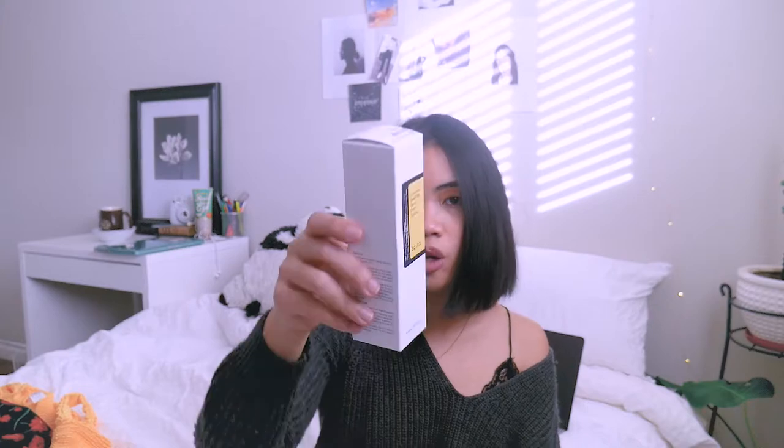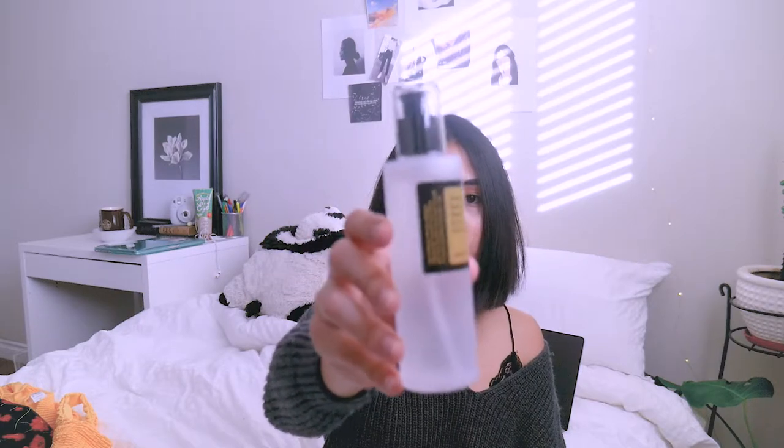And then I have this Advanced Nail Power Essence from COSRX. My other one was running out, so I got a new one. I actually haven't opened this one yet. It got some pretty good reviews on Amazon, so when it went on sale on YesStyle, I got it immediately.